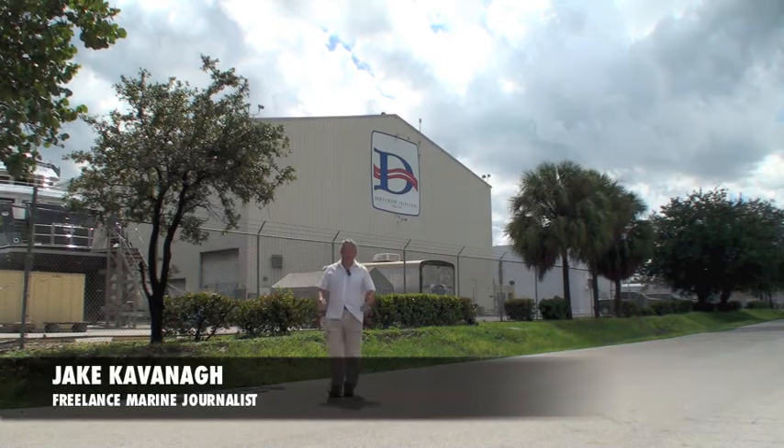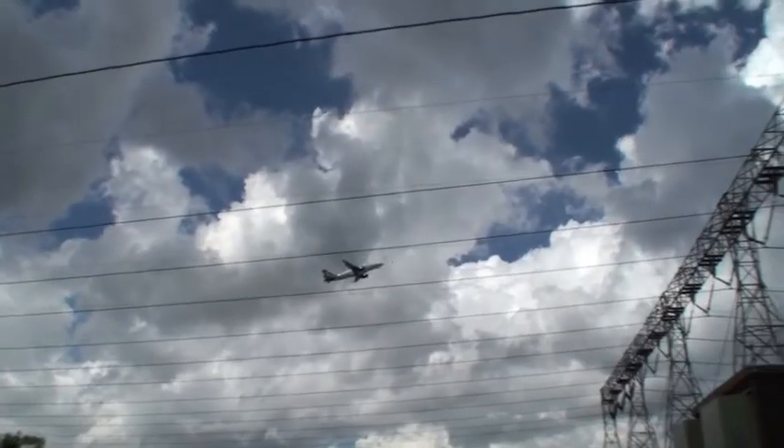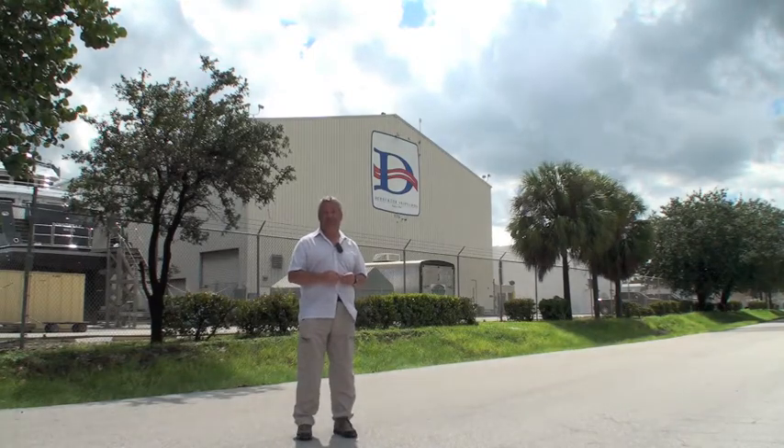Welcome to Florida and to Taylor Lane near Fort Lauderdale, in fact right next to the airport. Behind me is the premises of Director Yachts and we have come to look round their extensive refit facilities.